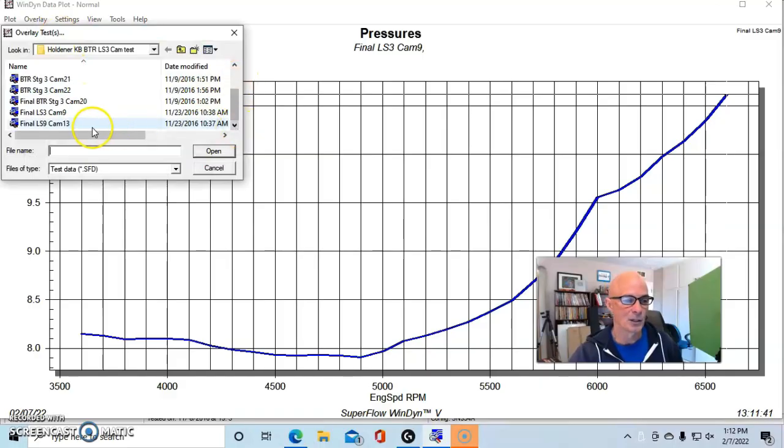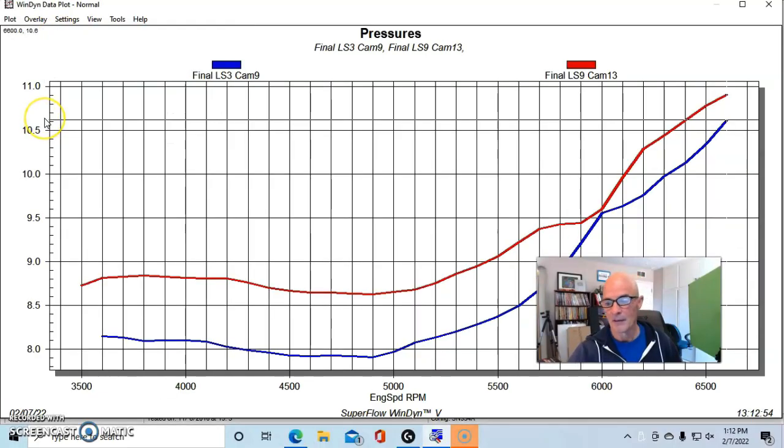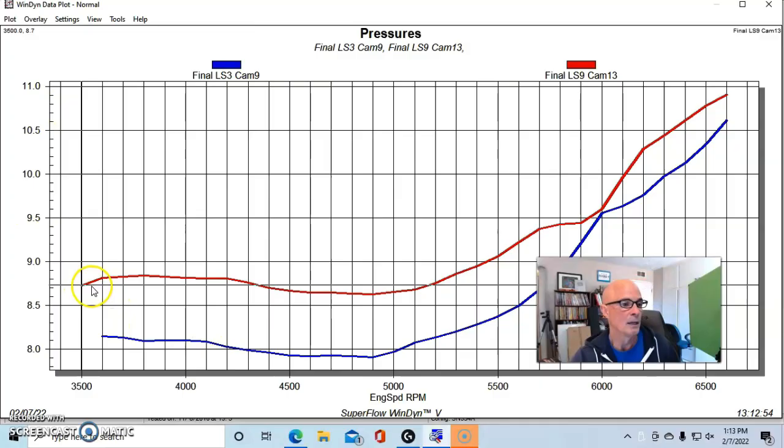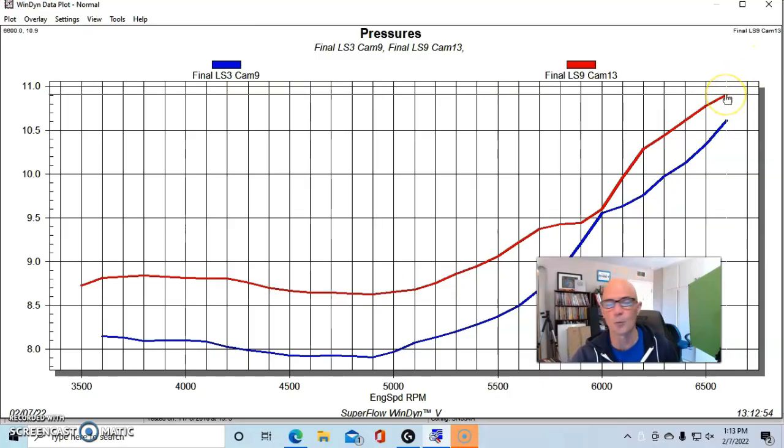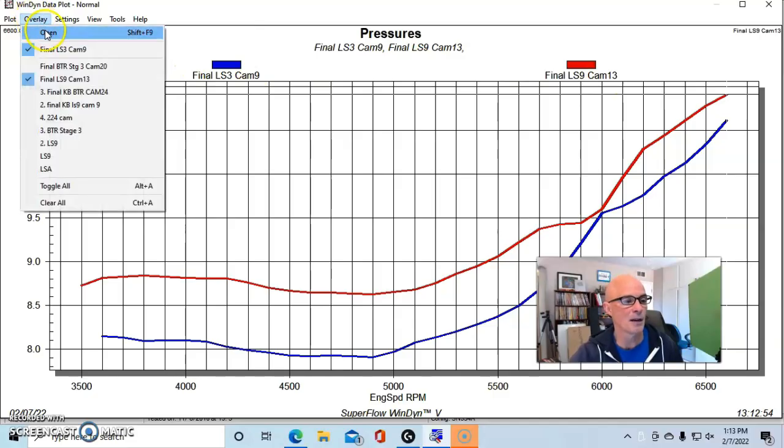Now let's look at the LS9 camshaft. The LS9 started at 8.7 pounds of boost, dipped to 8.6 — so a tenth of a pound difference — then rose to a peak of 10.9 pounds. So boost was down basically everywhere for the LS3 cam compared to the LS9 cam.